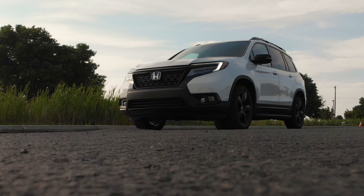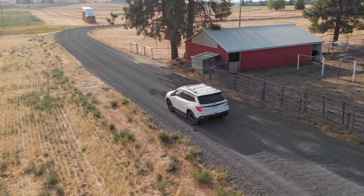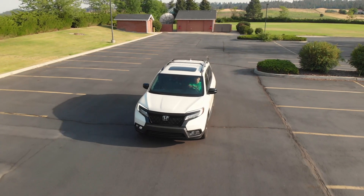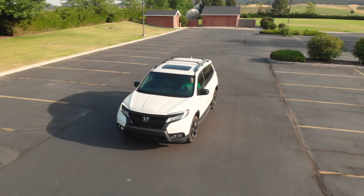Which all adds up to a car that basically drives itself, right? Well, not really. While the Passport does have a lot of technology to help keep you safe and alleviate some of the work from driving, it's not really meant to be an autonomous driving system. Most of the systems are designed only with safety in mind and not at all for self-driving.